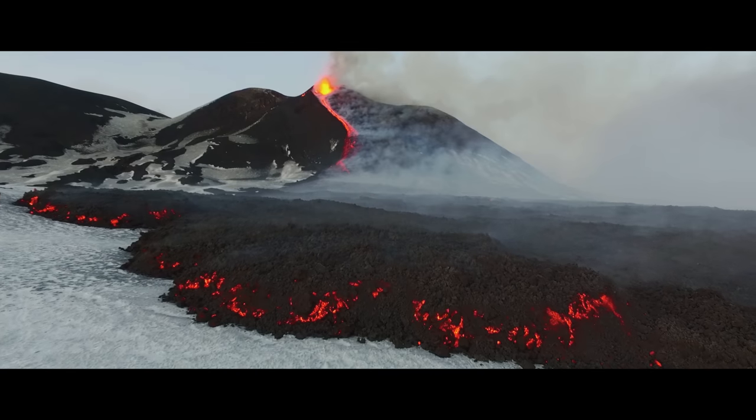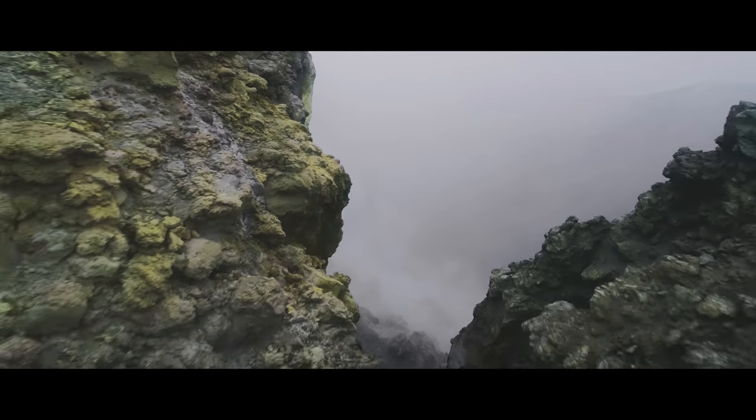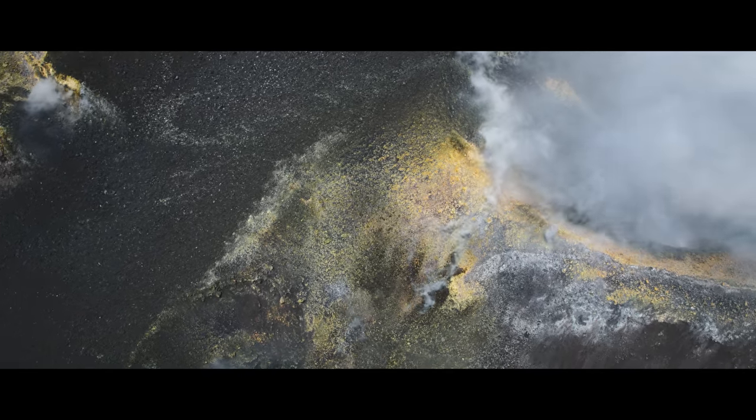The first time that I flew a drone over a volcano, I felt like — wow — like I was observing a trip to the moon.